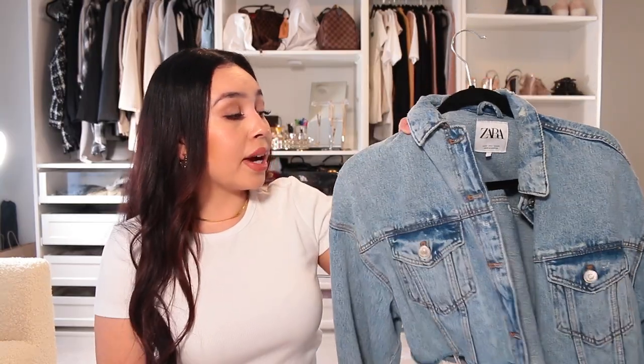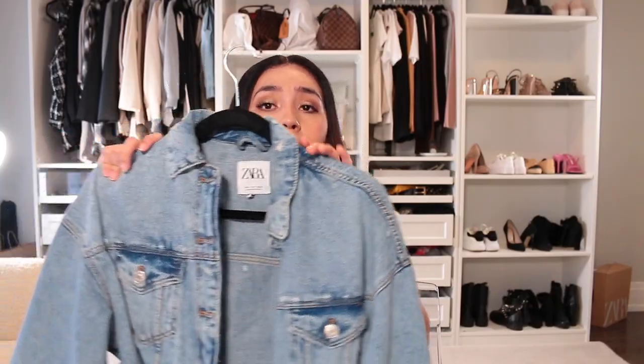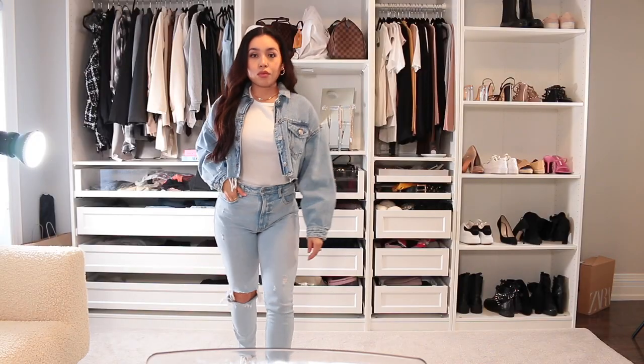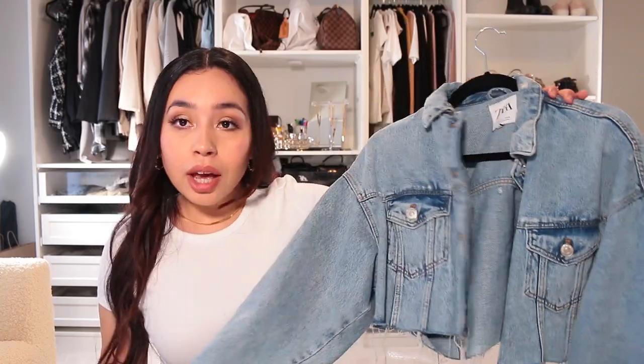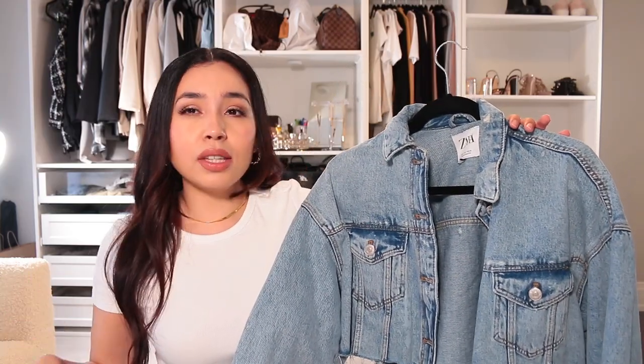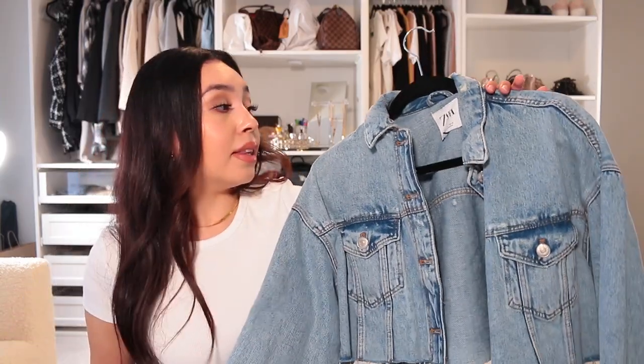So this is one that I am obsessed with and I have been wearing this a lot lately. This is a crop denim jacket. I have had this for a few years — I think I got it in 2018 but I still wear it. I love it because it's crop and it just gives it that little cute look. I do want to purchase an oversized jacket that's light wash like this — I'm eyeing one from Zara and I will link it down below.